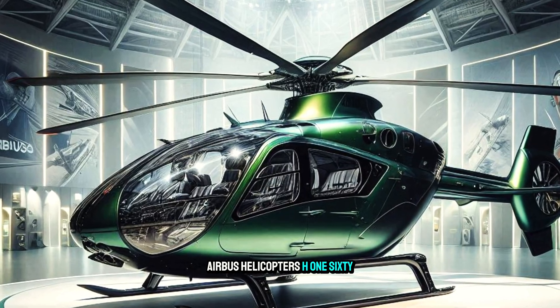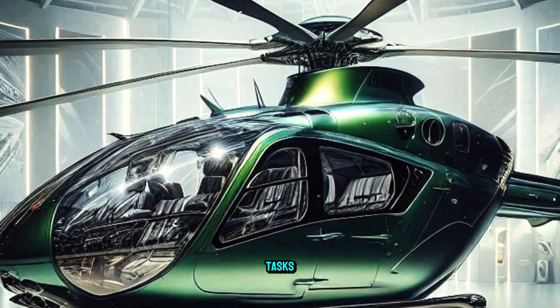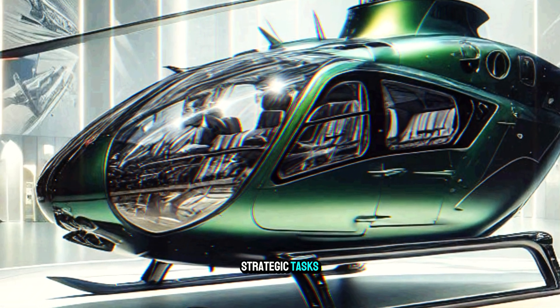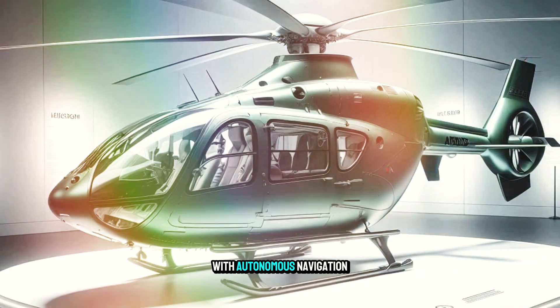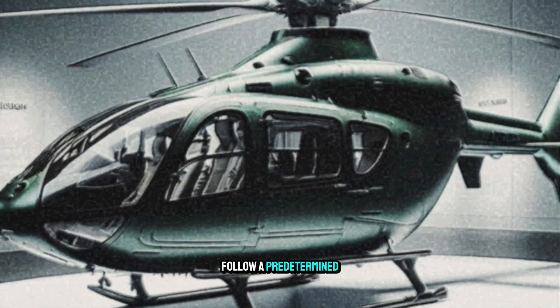The Airbus H160 has an autopilot system that will take over more flight tasks, allowing the pilot to focus on strategic tasks. With autonomous navigation, the helicopter can fly autonomously, follow a predetermined route, and avoid obstacles.